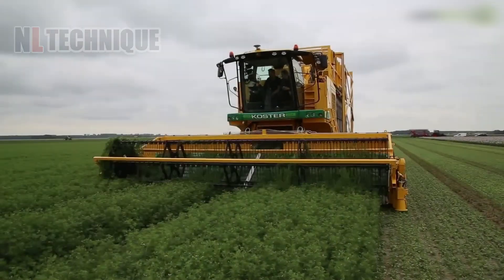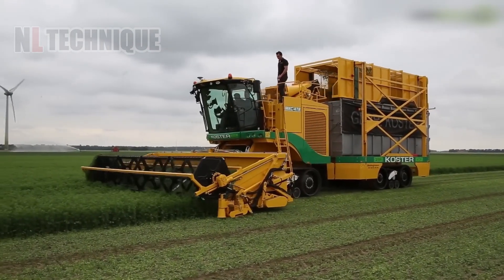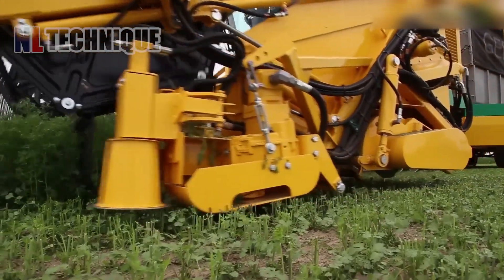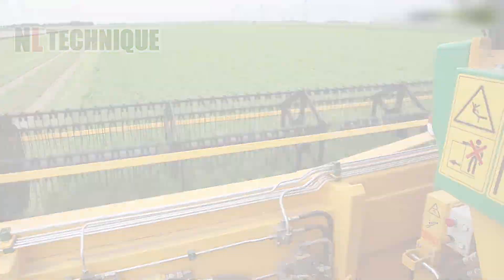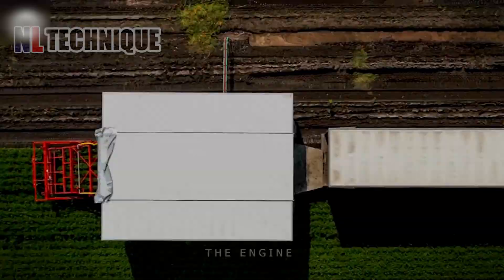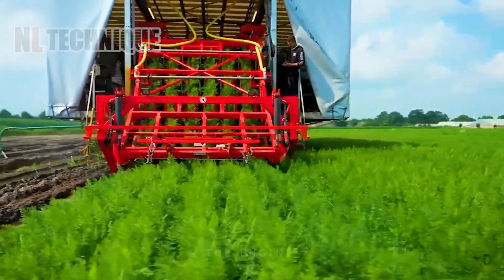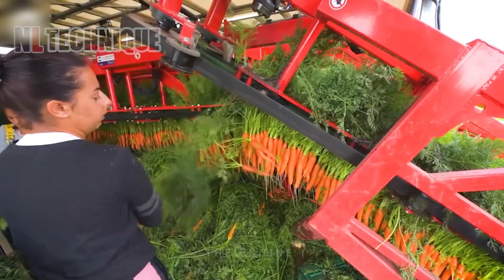The Pulgar MKC4TR coriander harvester operates like other crop harvesters, using cutting mechanisms to efficiently gather coriander plants. Specific features such as adjustable cutting heights, conveyor belts, and collection bins depend on the machine's design. Equipped with a dedicated system, this machine also collects carrots and places them in drawers for immediate packing by farmers — truly one of the most impressive tools available.